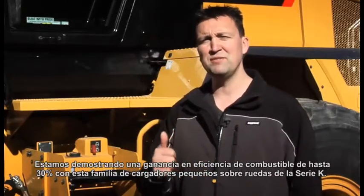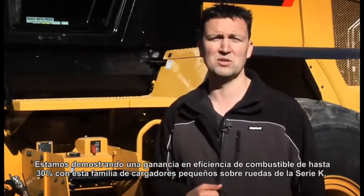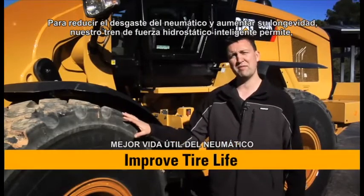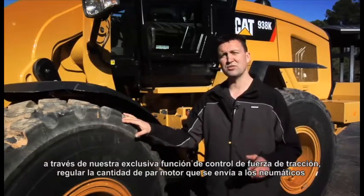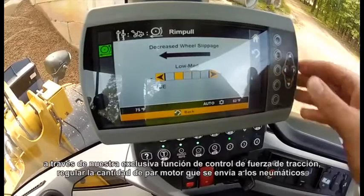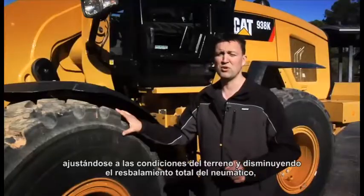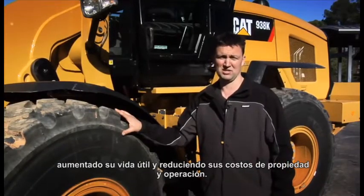We are demonstrating fuel efficiency gains upwards of 30% with this family of K-Series small wheel loaders. To reduce tire wear and increase longevity, our intelligent hydrostatic drivetrain allows us through an exclusive rim-pull control feature to adjust the amount of torque we are sending to the tires to match the underfoot condition, reducing overall tire spin, increasing tire life, and lowering your owning and operating costs.